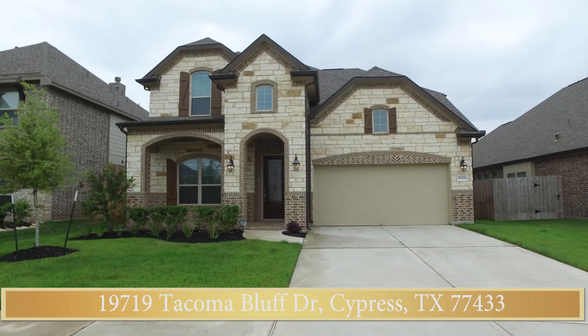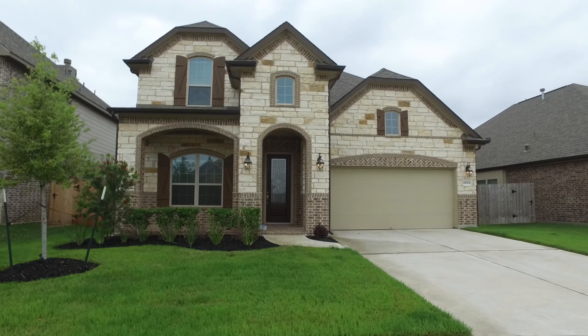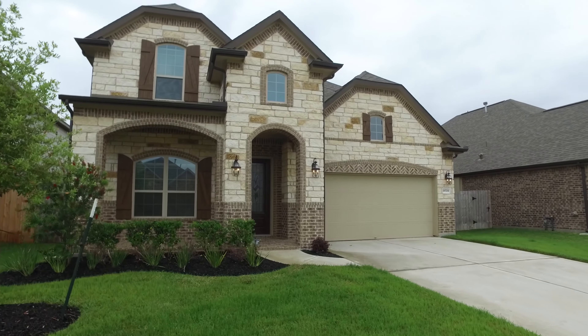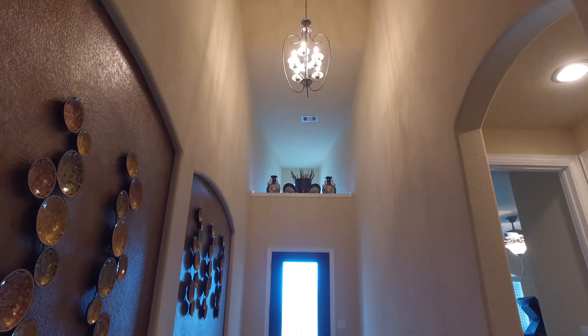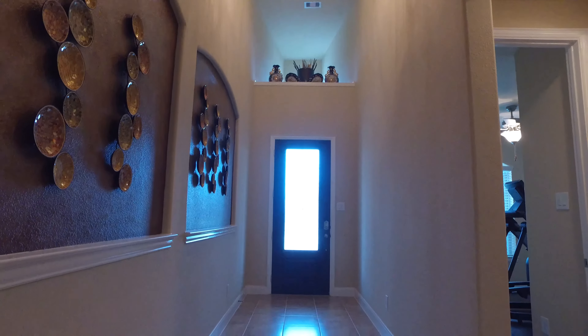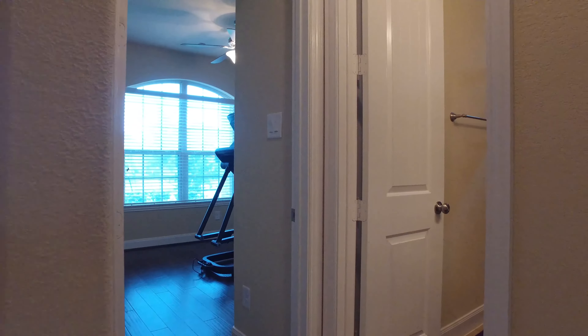Welcome to the open house tour of this beautiful home. Let me show you around inside. This home is truly stunning — four bedrooms, three full and one half baths, with 2,924 square feet of living space.